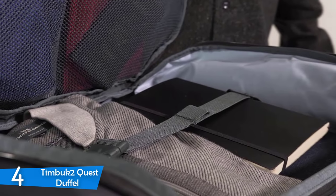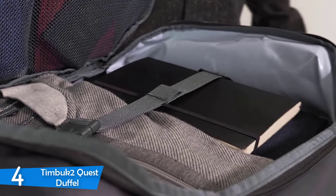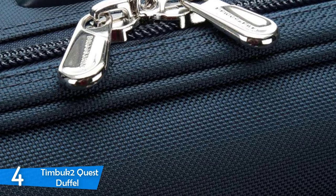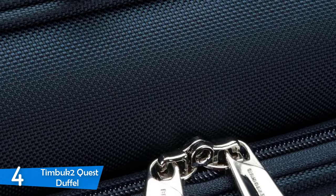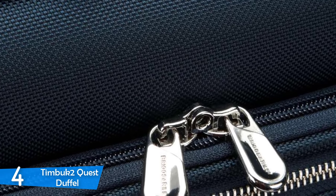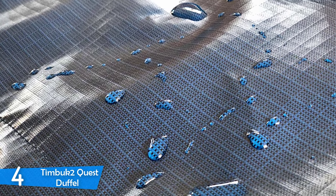The Timbuk2 Quest Duffle also has multiple external pockets of various sizes to accommodate your accessories or tech devices. It has a large floating pocket compartment meant for storing shoes, but not necessarily just shoes — you can store toiletries or other stuff in there too. It has a 9-inch tablet pocket, a side pocket for your phone, and a padded 13-inch laptop sleeve. Inside it is plain bucket style with no compartments, giving you the freedom to sort things out.